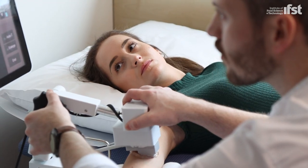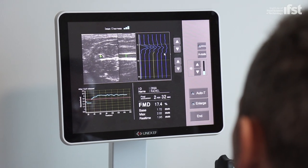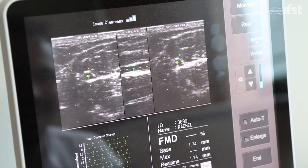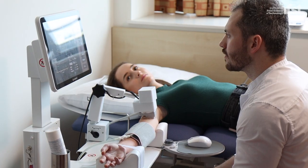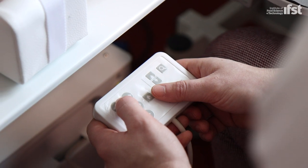The study is ongoing and as a consequence we do not have results. However, if our hypothesis is correct, then polyphenols will improve endothelial function. Ultimately, if successful, this polyphenol-rich extract could be used as a supplement or incorporated into foods to create functional foods that improve health.